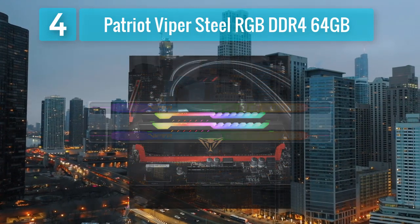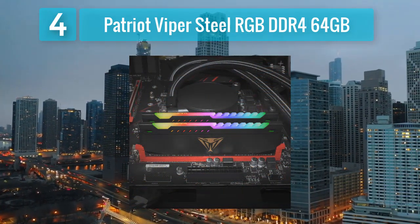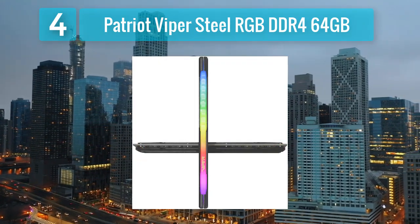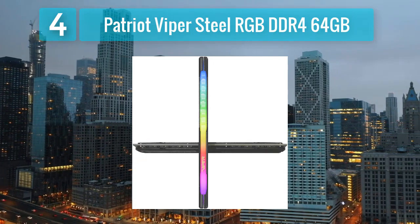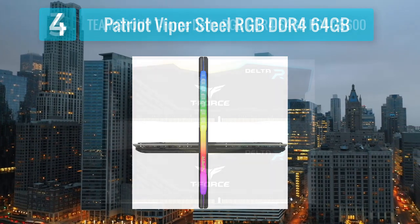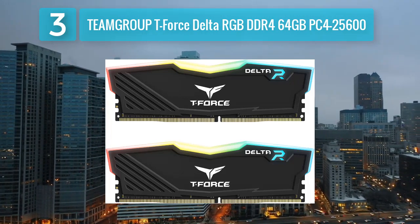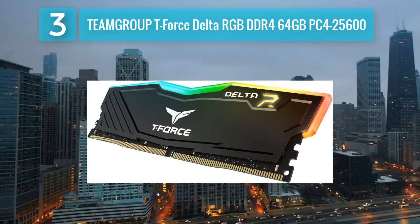The lighting effects can be controlled and synchronized using popular motherboard RGB control software, providing flexibility for users who prefer system-wide lighting coordination. The Patriot Viper Steel RGB DDR4 memory is built with a high-quality aluminum heat spreader for improved thermal performance. With its combination of capacity, speed, and RGB lighting, this memory kit caters to gamers and content creators seeking both style and substance. Coming in at number 3: TEAMGROUP T-Force Delta RGB DDR4 64 gigabytes, PC4-25600.